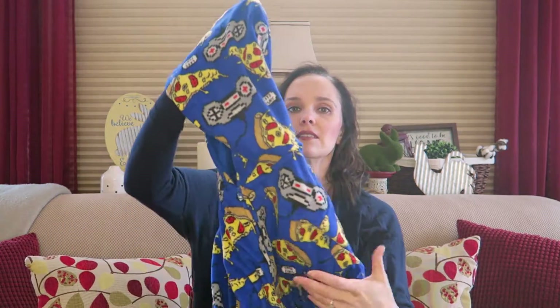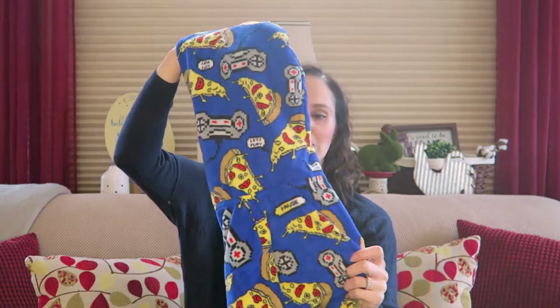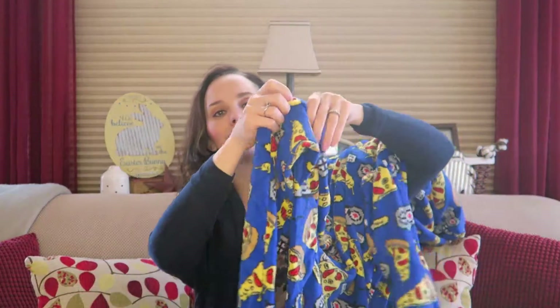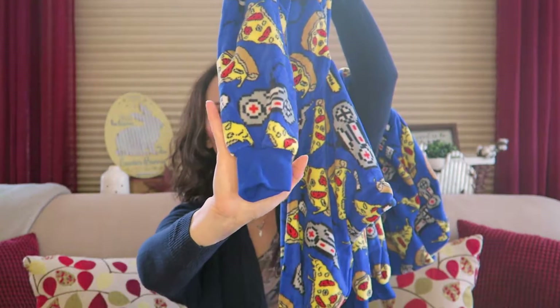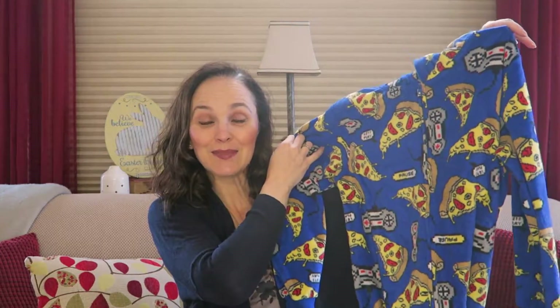It does have the hood on it — I guess that's a new thing, putting hoods on pajamas. I've been seeing it a lot lately. These do not have the feet; they have a cuff at the bottom which gives a little extra growing room. It's a really cute print — very fitting for him since he loves pizza and loves his video games.